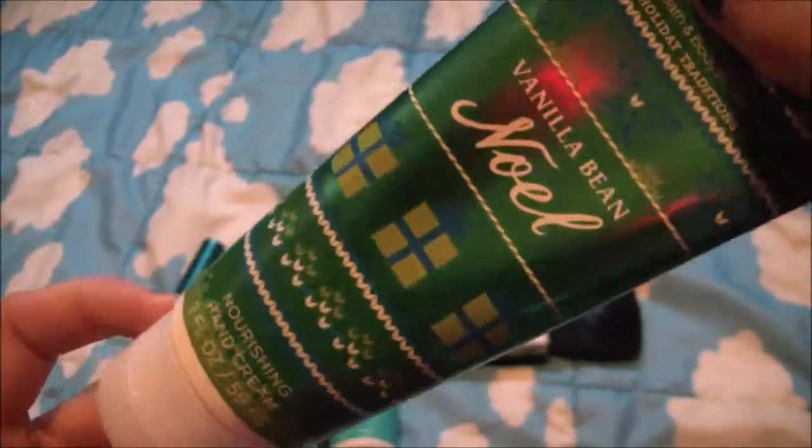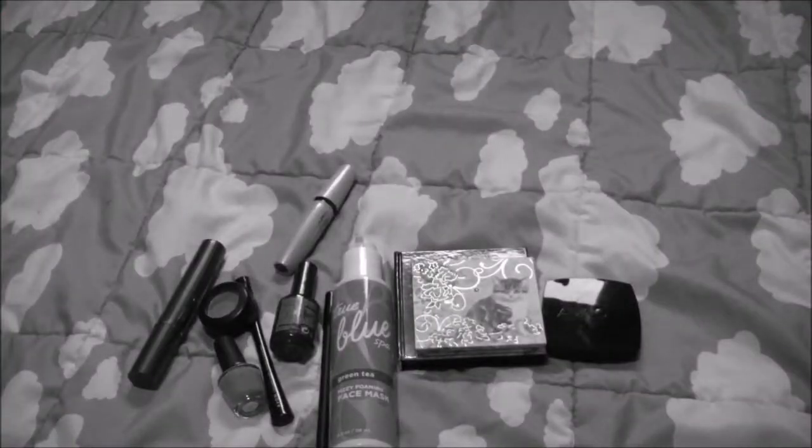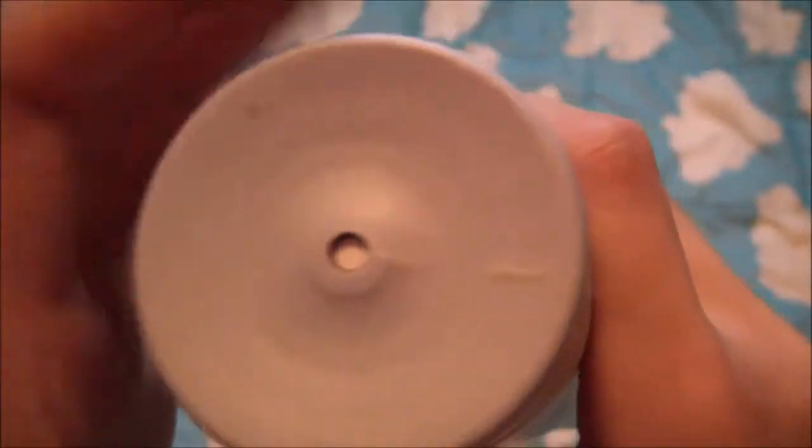I know it is spring but I'm still loving my Vanilla Be Noel hand cream that I got for Christmas. My next favorite is a Sunset Haiku body lotion from Avon — it has this cool opening and I also love the body wash for it.